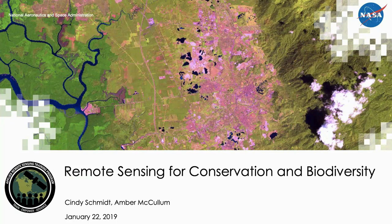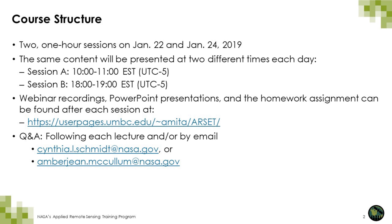Hello everyone and welcome to our webinars on Remote Sensing for Conservation and Biodiversity. My name is Cindy Schmidt and I'll be doing the webinar today on Remote Sensing for Conservation, and my colleague Amber McCullum will be doing the webinar on Biodiversity. We are offering these webinars in two one-hour sessions today, January 22nd, and a second one on Biodiversity on January 24th.